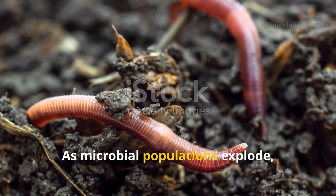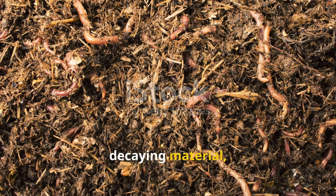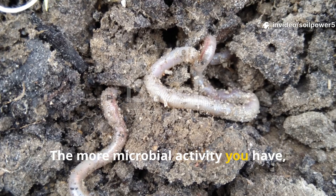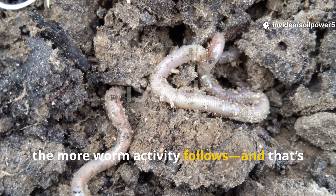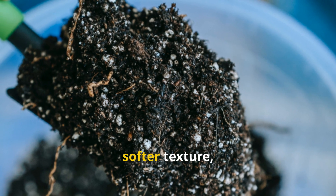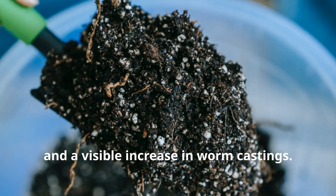As microbial populations explode, earthworms move in to feast — worms eat microbes, decaying material, and the byproducts of fermentation. The more microbial activity you have, the more worm activity follows, and that's when the magic happens. Within a couple of weeks you'll see darker soil, softer texture, better water retention, and a visible increase in worm castings.